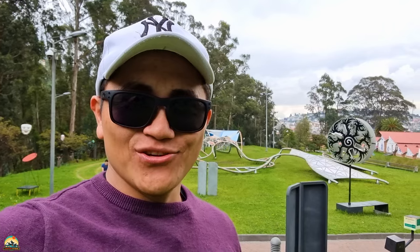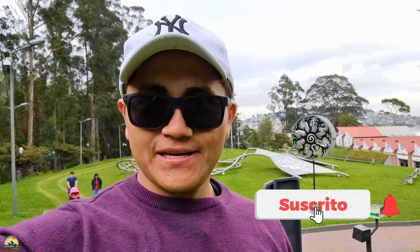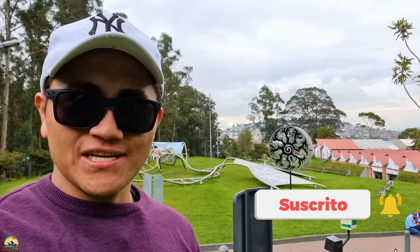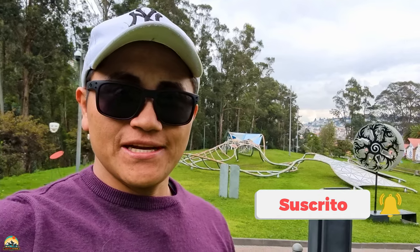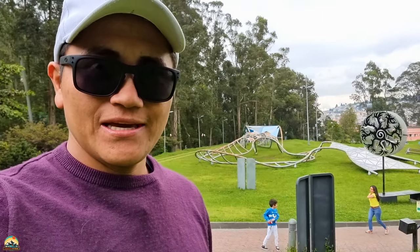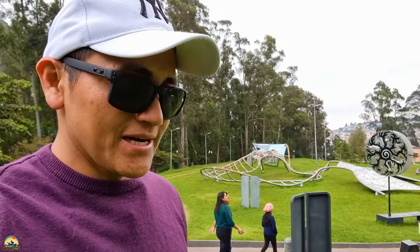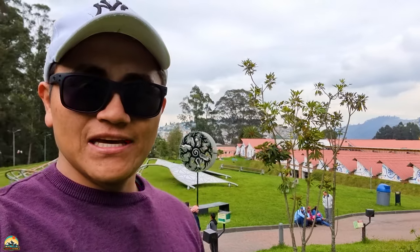Hola mi gente, bienvenidos a un nuevo video. Espero que todos se encuentren super bien. Para las personas que no me conocen, soy José Agila. El día de hoy vamos a conocer este hermoso museo que se llama Museo Interactivo de la Ciencia. Este museo queda ubicado en Quito. Les voy a dejar la dirección exacta en la descripción del video.